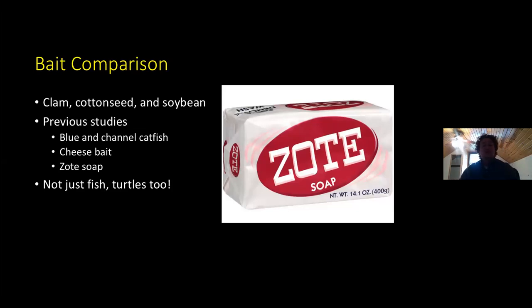Our bait comparison will compare catch rates of different fishes in hoop nets using clam, cottonseed, and soybean. In the previous literature, there's not a lot looking at these specific baits; however, there's considerable work done with blue and channel catfish using things like cheese bait, cornmeal baits, and zote soap — which you can get from Walmart. A lot of people use this zote soap that attracts catfish and reportedly keeps turtles away. We don't use this, but it was an interesting tidbit. Not just fish — we also get a lot of turtles in our hoop nets, so we also wanted to compare turtle catch rates to potentially minimize bycatch in the future.